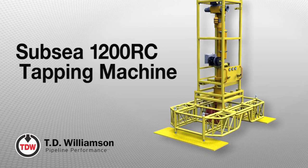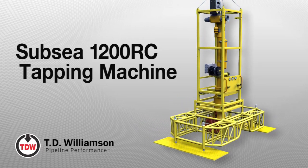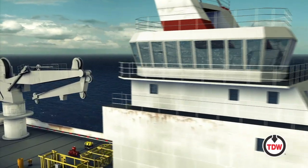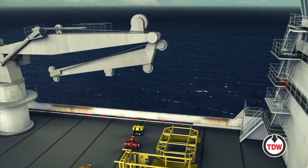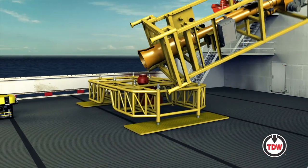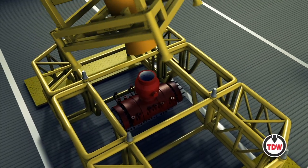The Subsea 1200 RC Tapping Machine, another innovative solution from TD Williamson. One of the first systems of its kind, the Subsea 1200 RC Tapping Machine enables a hot tap to be remotely controlled by a topside operator.